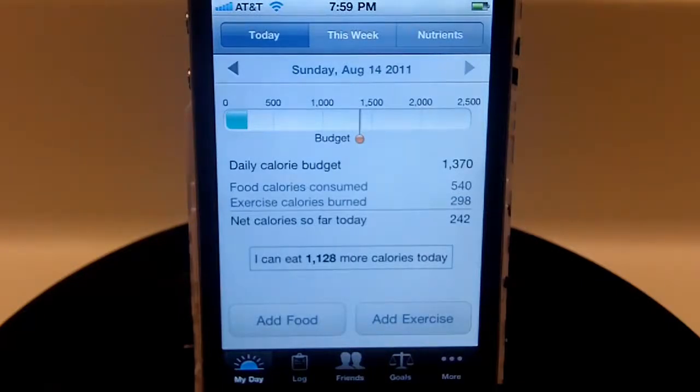Hey everybody, Sarah here with Tech Bargains. Today I'm going to be reviewing the Lose It app, which is currently available for free download. This is one of my favorite apps when it comes to tracking calorie counts, what I'm eating, and how much exercise I'm doing — it really does help you lose weight. So let's jump right into the app itself.